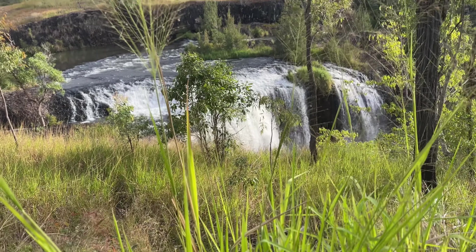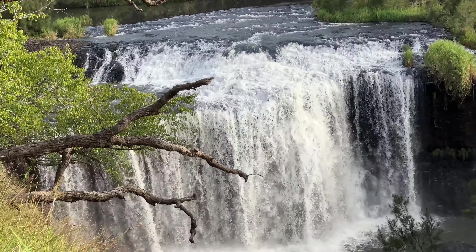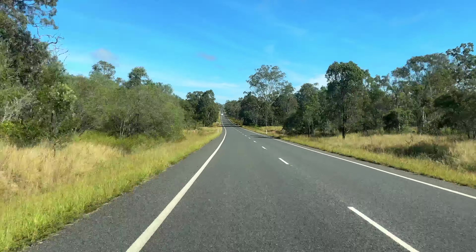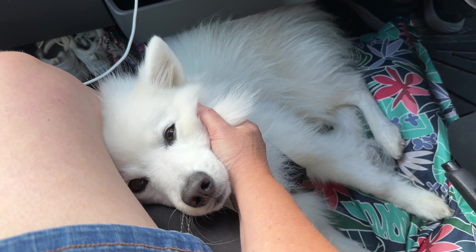We were really spoiled with waterfalls that day because we came across another one in Millstream. I expected to arrive at the bottom of the waterfall, but we actually arrived from the top of it, which is kind of rare. I did not know what to expect walking down this little path — I couldn't even hear any water — but my god, look at this. Even from up here I can feel a bit of sprinkle from the water all the way down there.